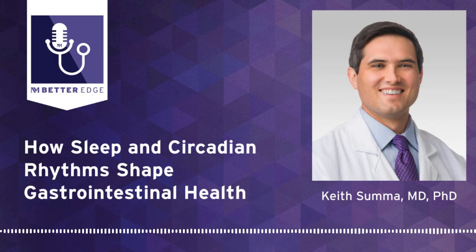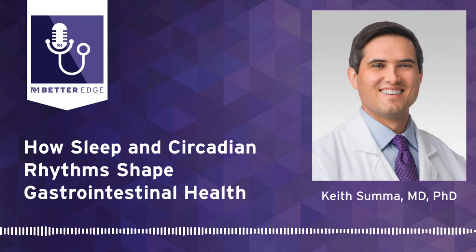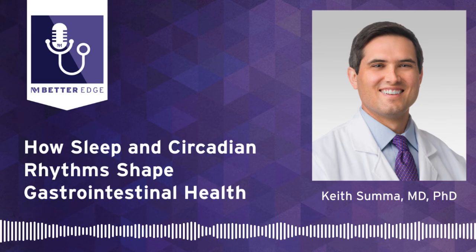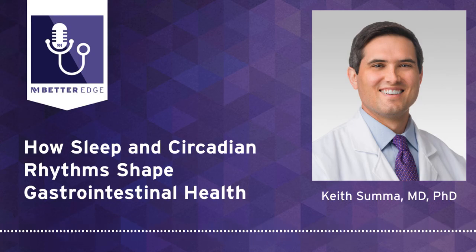Thank you so much, Dr. Suma, for joining us today and sharing these studies and your incredible expertise in this area. To refer your patient or for more information, please visit our website at breakthroughsforphysicians.nm.org/gastroenterology to get connected with one of our providers. That concludes this episode of Better Edge, a Northwestern Medicine podcast for Physicians. I'm Melanie Cole — thanks so much for tuning in today.